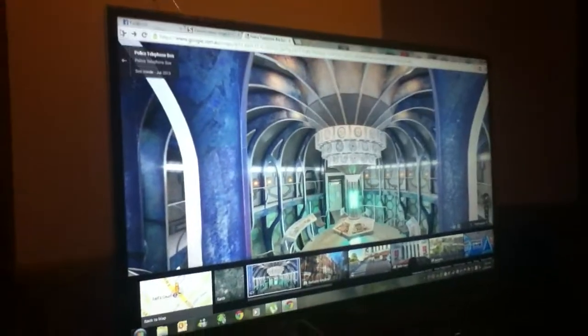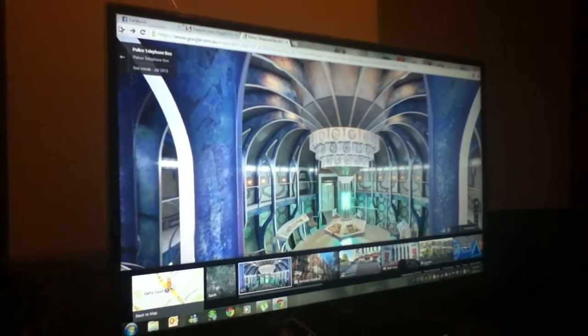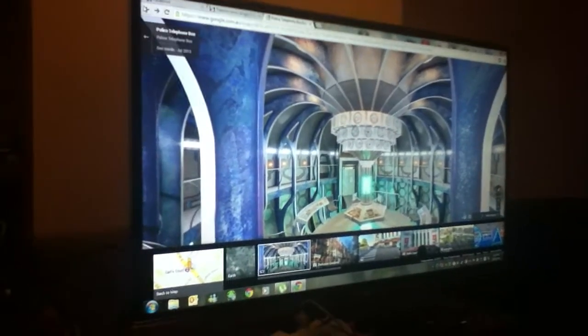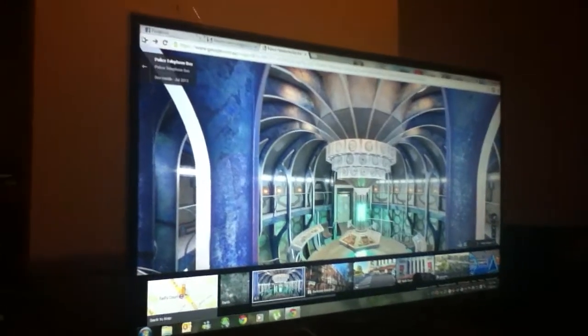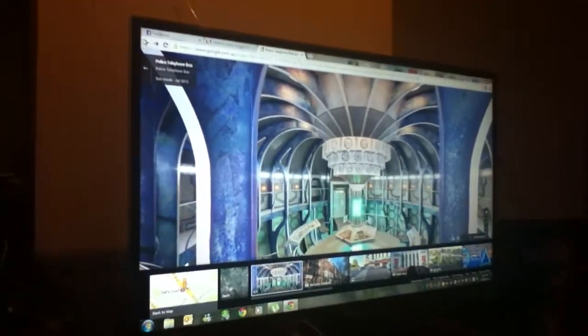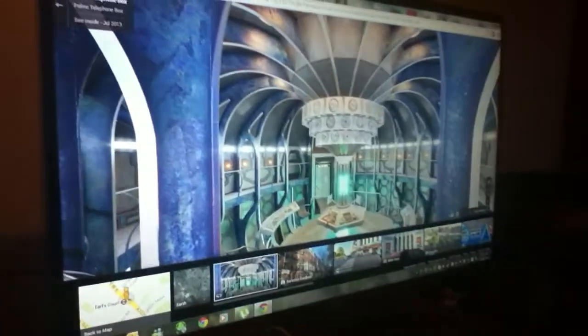Hello YouTube, today I'll be showing you where Doctor Who's Tardis is on Google Maps. I know most of you have heard about this, but there are no hacks or anything — this is actually true.